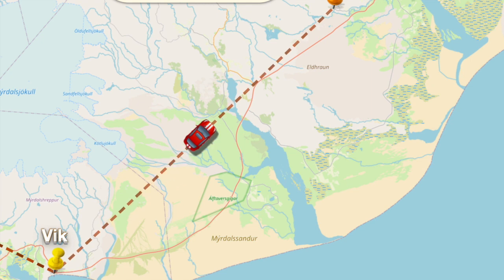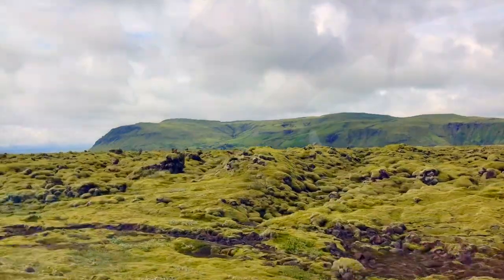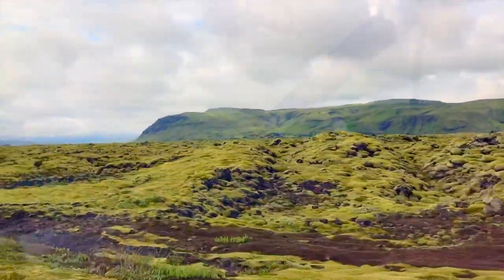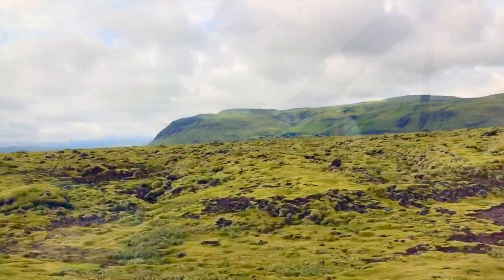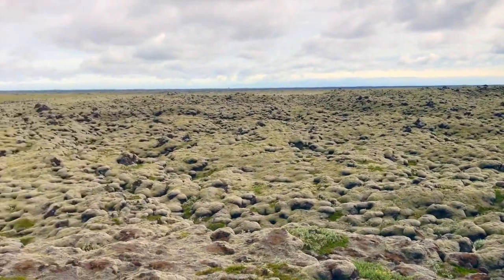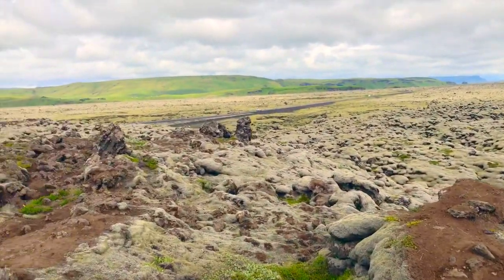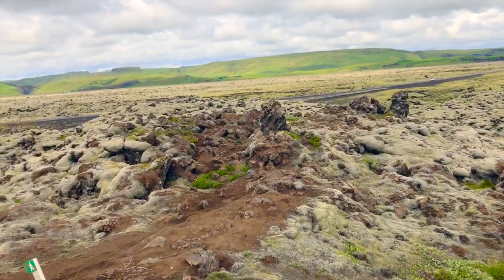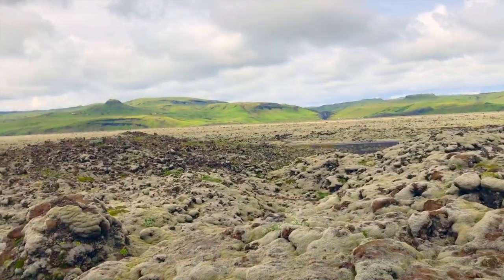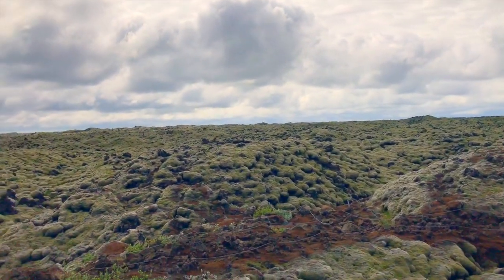Once back on the road from Vic, it wasn't long until we were driving through the Eldrin lava field. It covers over 500 square kilometers and is the result of a massive eruption that took place over 140 years ago — an event that affected not only Iceland but parts of Europe as well. It's the scale of the impact and the devastation you can see across the landscape in every direction, as far as the eye can see, that makes this such an eye-opening place to visit.